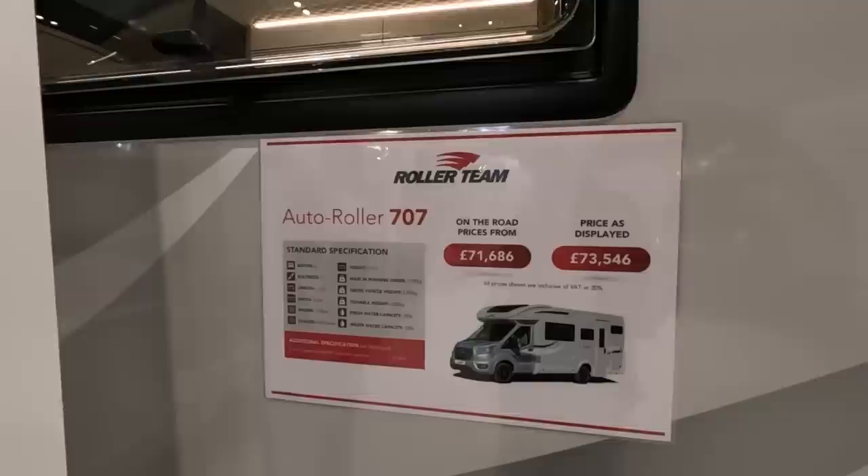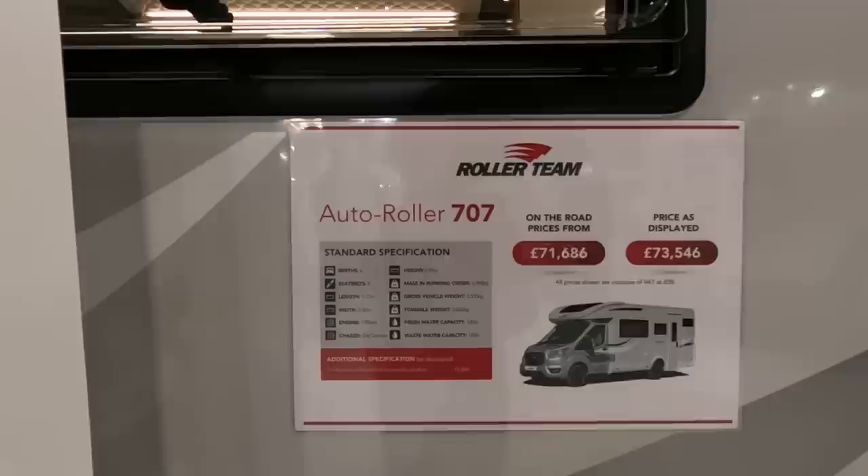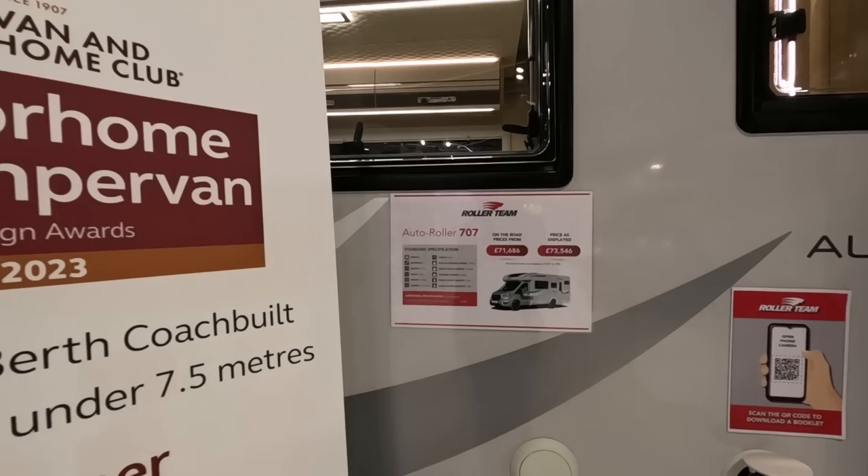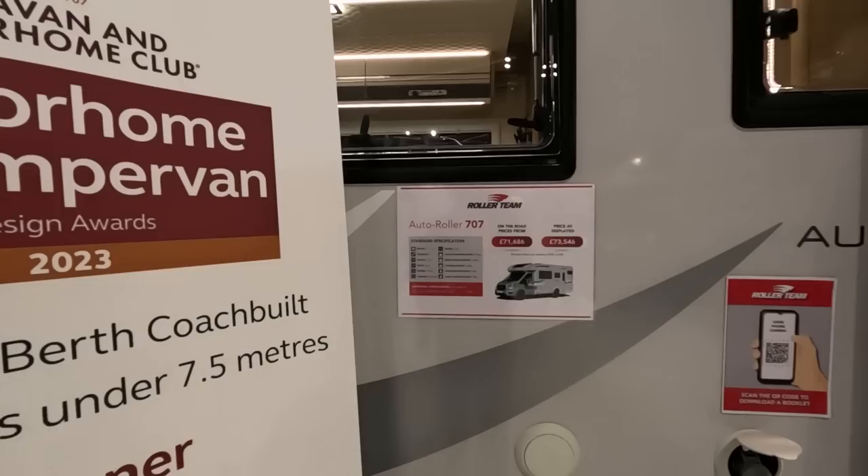It's just the Ford cab. The price displayed is £73,576. Total weight 2,000 kg, massive running order 2,990 kg — so you've got 510 kg payload. It's 7.12 metres long, 2.35 metres wide, and it's got a 170bhp Fiat Ducato engine.